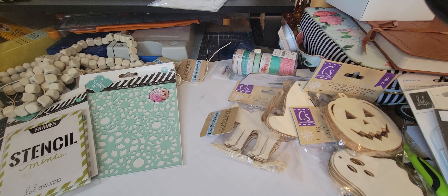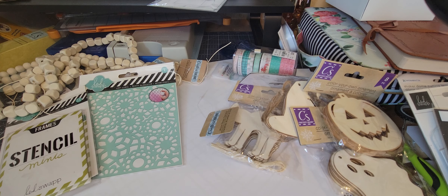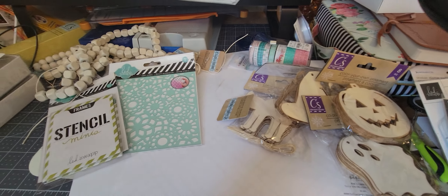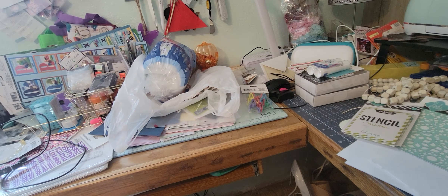I found a bunch of stuff and I was happy that I found it, and I need to go through some more because I've got to get all this stuff that I found put up. I had just got my desk cleaned off so I could scrap, and then now I've got all this.